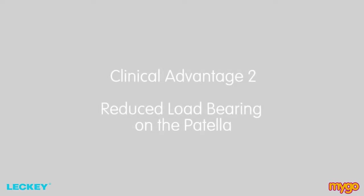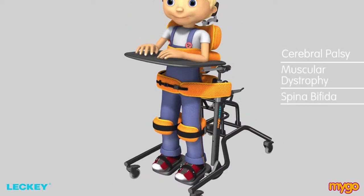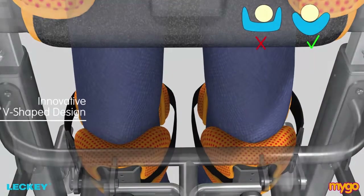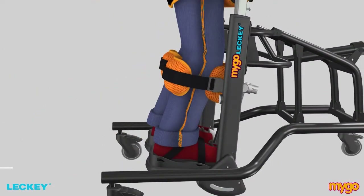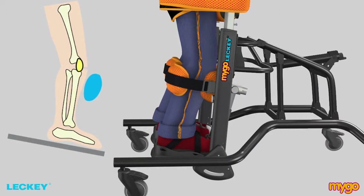The second clinical advantage of children maintaining their standing programme in the MyGoStandar is the reduced load bearing on the patella. Research shows that standing programmes improve the bone density of the pelvis and leg bones of non-ambulatory children, such as those with cerebral palsy, muscular dystrophy, spina bifida or spinal cord injury. Increasing bone density reduces the risk of fractures. The innovative V-shaped design of the knee supports ensures a proximal fit irrespective of the size of the child's knees and maximises the surface area of loading. The load is optimally distributed on the proximal tibia and directed away from the patella in prone position.